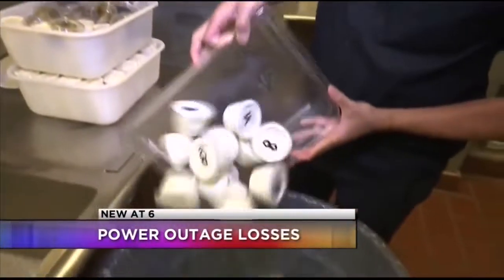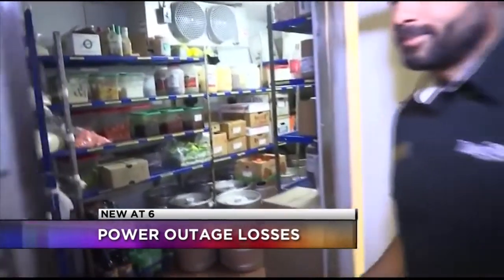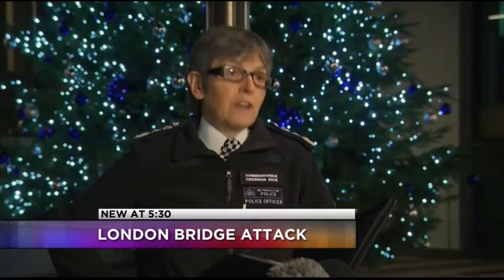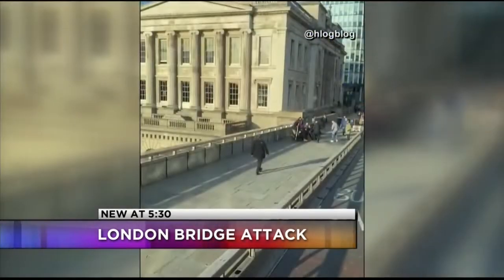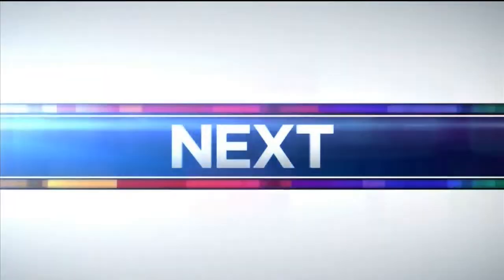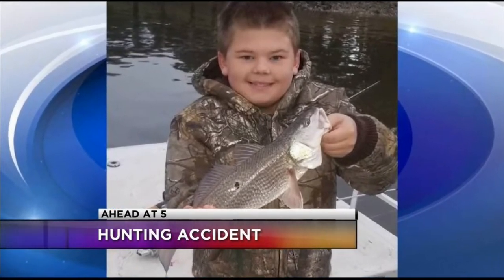Hundreds of businesses suffered big-time losses during the public safety power shutoffs here in California. Ahead tonight on 17 News at 6, a look at what the state is now trying to do to help those business owners recoup their losses. Two of those injured in the London Bridge area attack have tragically lost their lives. A man stabbed several people during a rampage on the London Bridge — new at 5:30, why police are calling it a terrorist attack. And details tonight on a hunting accident involving a young boy and his father on 17 News at 5 continues.